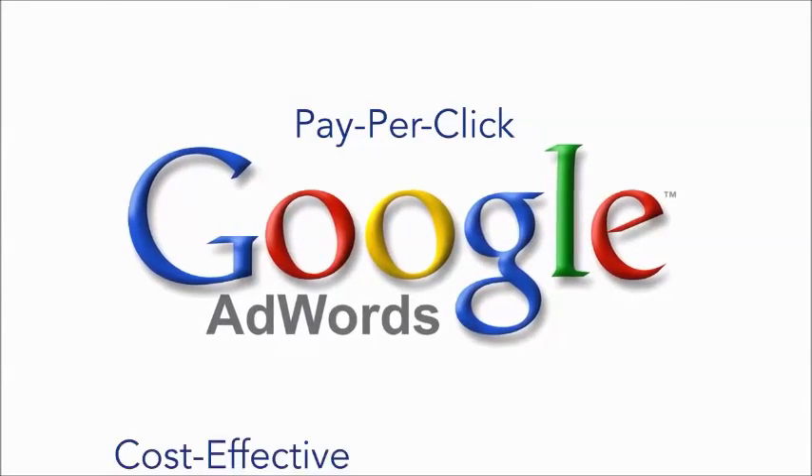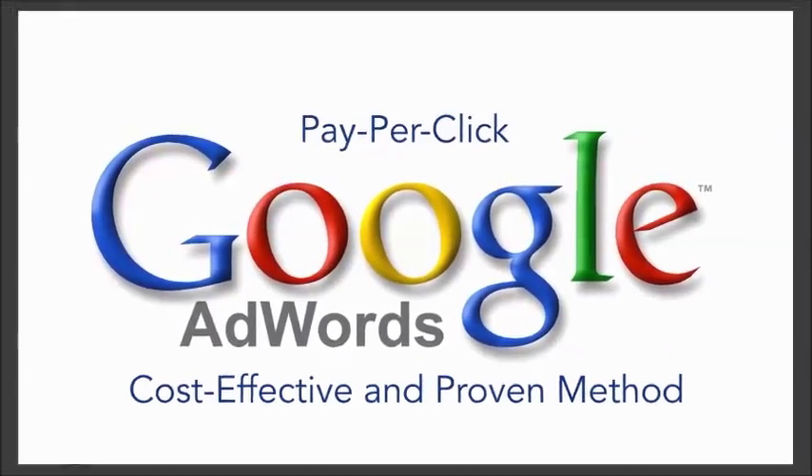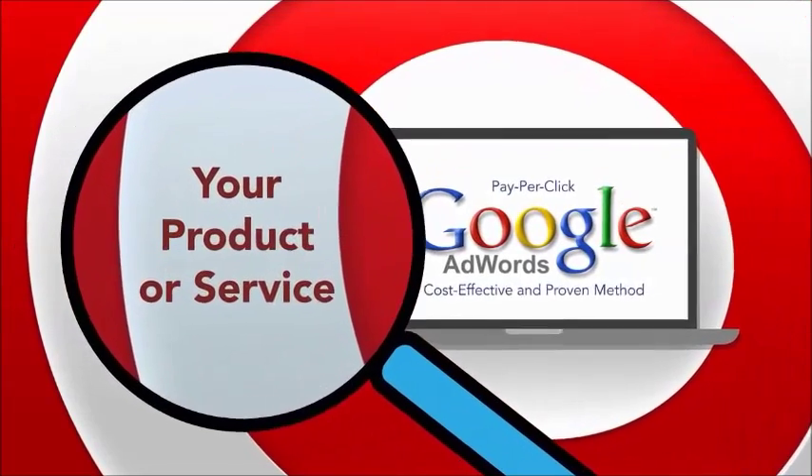Pay-per-click with Google AdWords is a cost-effective and proven method for attracting more visitors to your site. It works by targeting local internet users who are searching for your product or service.